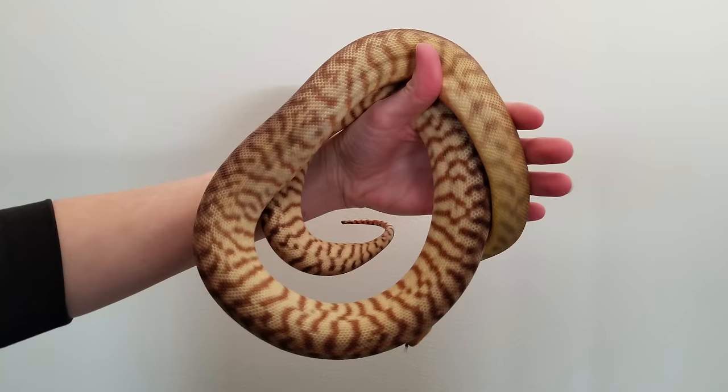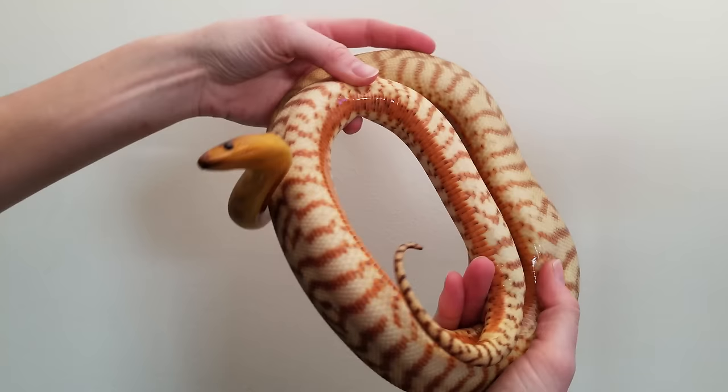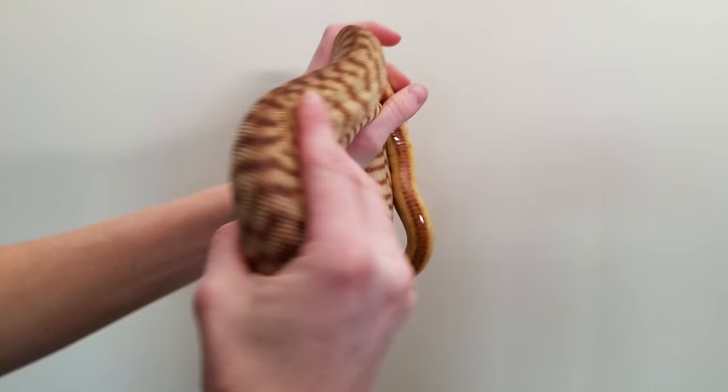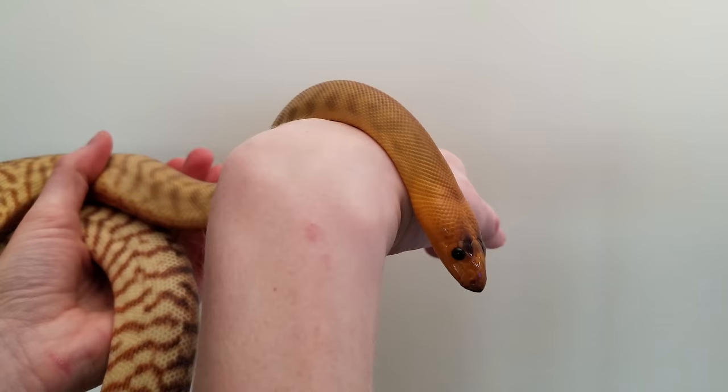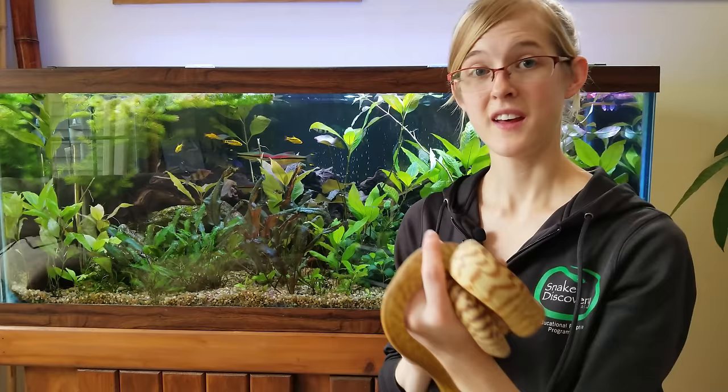When woma pythons were first introduced into the pet trade in the United States, they were imported illegally from Australia. Australia is really strict on their exporting laws, which is a good thing because they're protecting their native reptiles and amphibians, but people still found a way to get them into the States even though it was against the law. But now that they've been breeding so long in the United States, they are now legal to own.